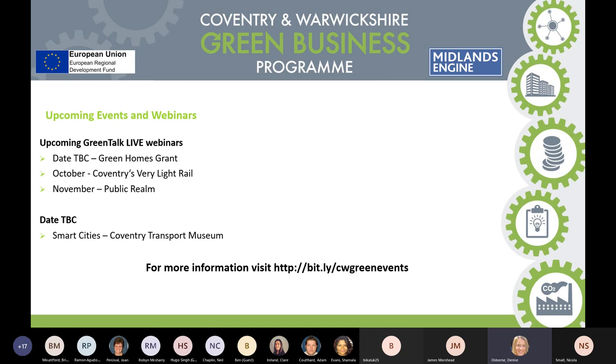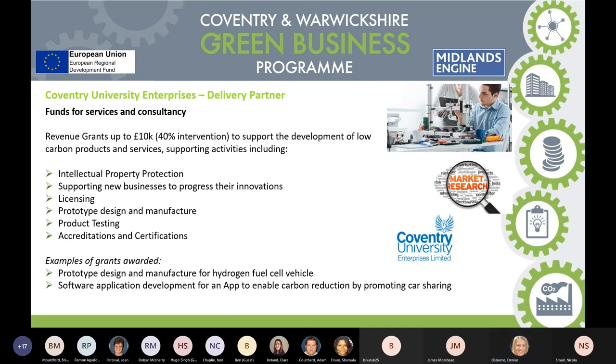Some upcoming events: people may be aware that the Green Homes Grant has now been launched by the government — a big programme going out to residents to retrofit their homes to make them more energy efficient. We're going to be running a webinar on that very shortly within the next month. Today's event was on very light rail and we're looking at doing an event in November on the public realm. We also work closely with Coventry University Enterprises, who have grant schemes — revenue grants up to £10K with the same 40% intervention rate for development of low-carbon products, prototype designs, and manufacturing for new technologies. For example, they've given a grant out for a software application for an app that promotes car sharing.